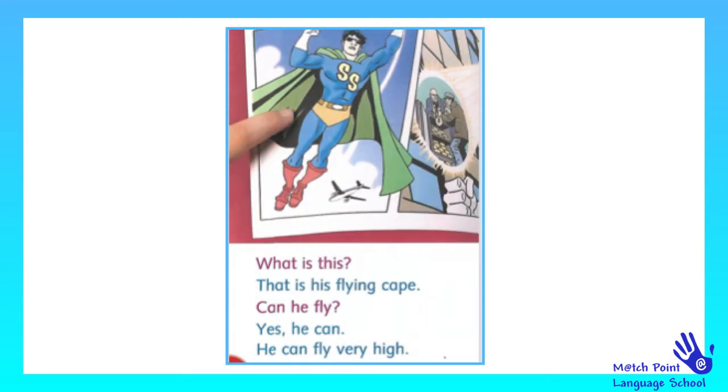What is this? That is his flying cape. Can he fly? Yes, he can. He can fly very high.